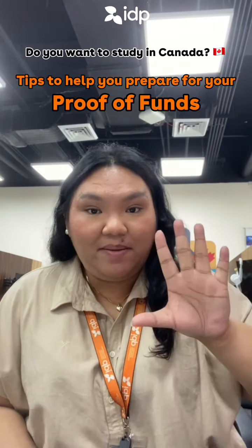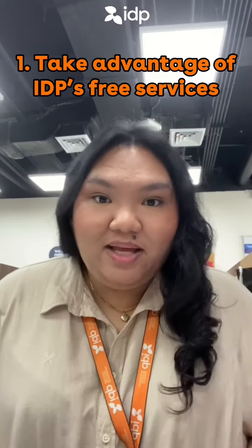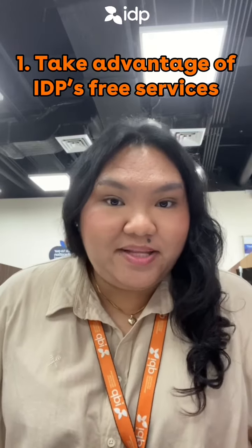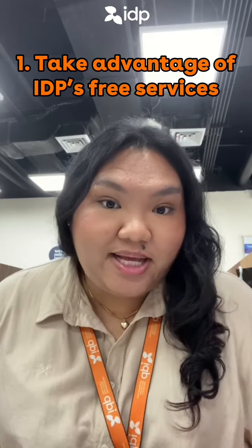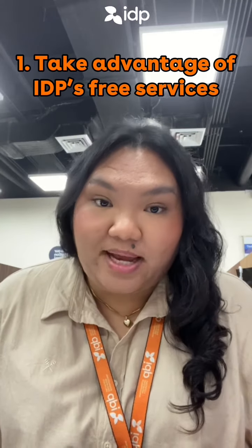Do you want to study in Canada? Watch this video to learn about IDP's 5 tips in preparing for your proof of funds. Number 1: Take advantage of IDP's free services. With our experience and expertise, you can trust that there's a higher chance of your study permit getting approved if you choose to study in Canada with IDP.